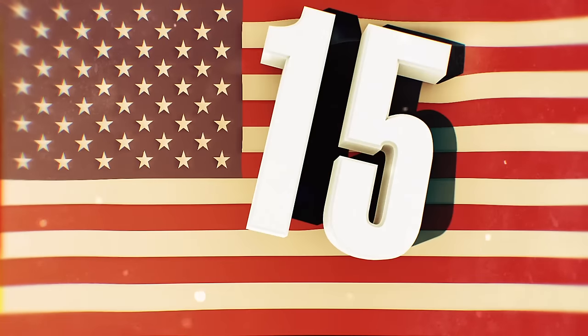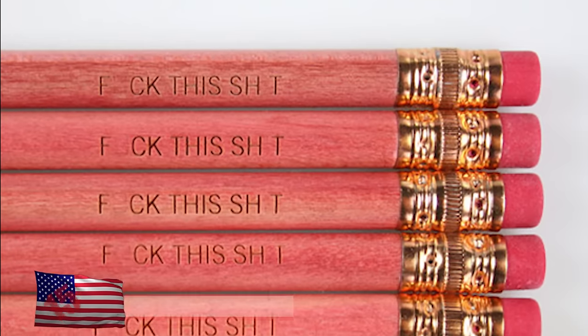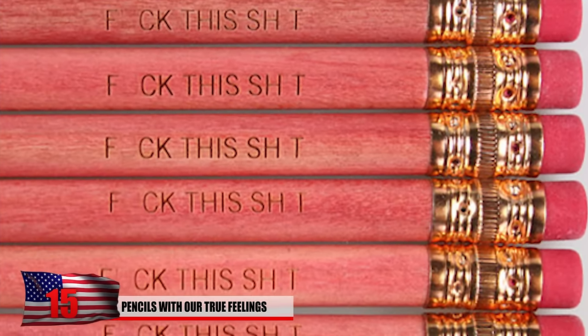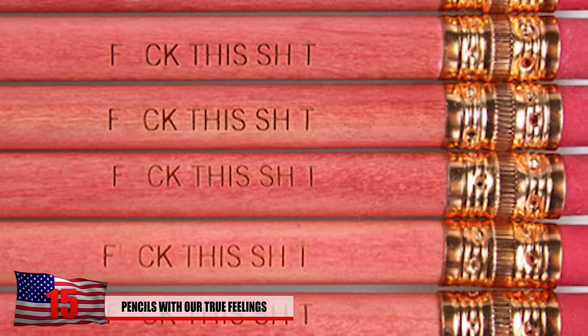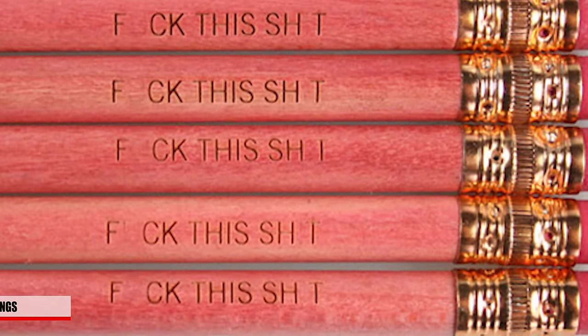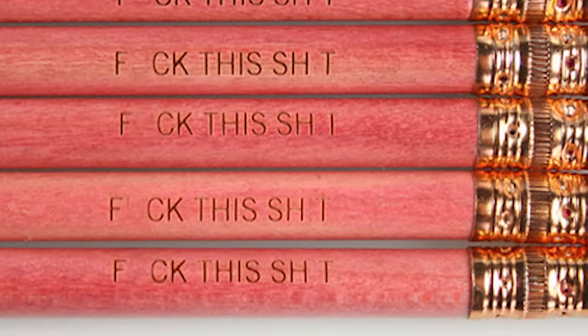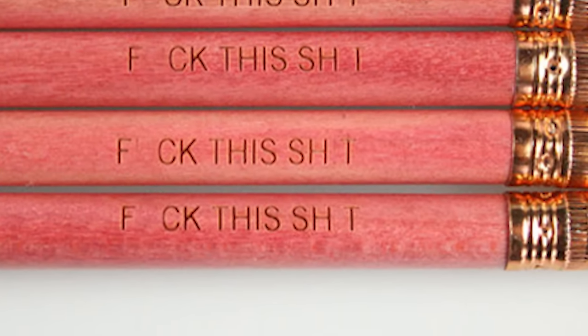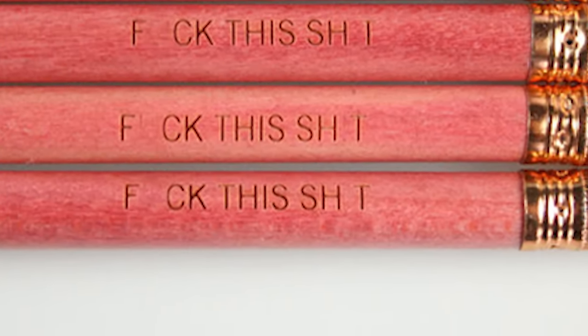Number 15: Pencils with our true feelings. These pencils are manufactured with our emotions during class. Class can get demotivating sometimes and we're afraid to hide how we truly feel, but having a pen with a few curse words on it probably isn't too school appropriate. The actual product won't have anything scribbled out, by the way. You probably shouldn't get these for your kids unless you want to have a parent-teacher conference.